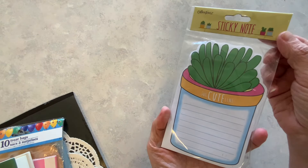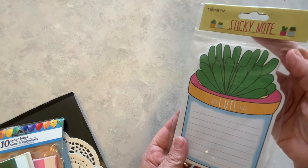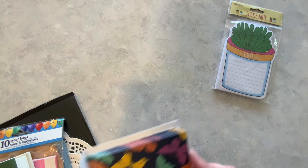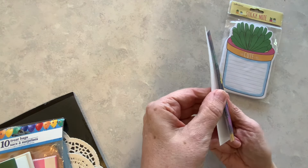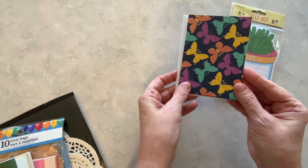First, let's start with these sticky notes — I just found these the other day. They are really cute, they have a succulent on them and they are by Crown Jewels. I also had these cards from Dollar Tree — this is from a card pack. I have six of these left and they were $1.25. I think those will be really cute.